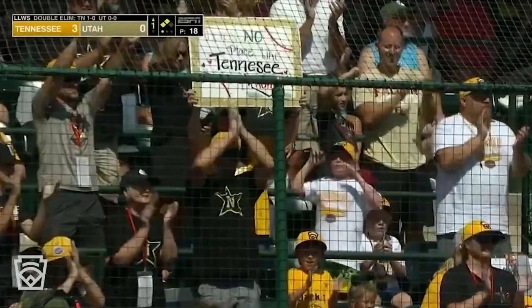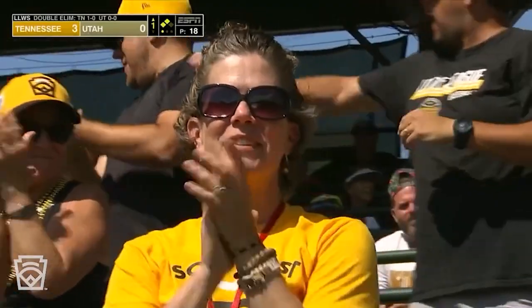Got a name that just kind of sounds hitterish? Nash Carter. You just feel like Nash Carter is going to hit.